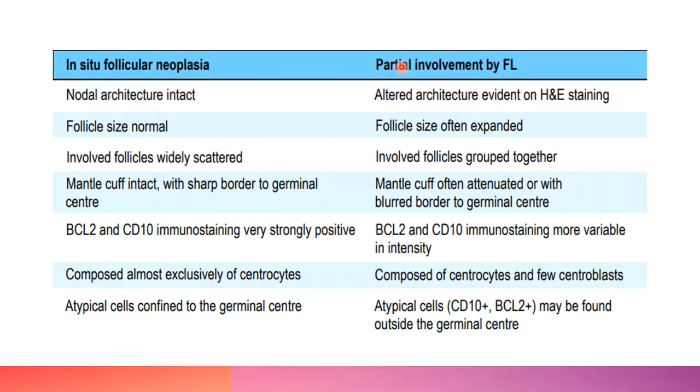The main differential for in-situ follicular neoplasia is partial involvement by follicular lymphoma. In in-situ FL, nodal architecture is intact, follicles are of normal size and widely scattered, and the mantle cuff is intact. In partial involvement, the architecture is altered, follicle size is expanded, involved follicles are grouped together, and the mantle cuff is attenuated or blurred. IHC-wise, BCL2 and CD10 are strongly expressed in in-situ FL, whereas partial involvement shows variable intensity. In-situ FL is composed exclusively of centrocytes, whereas partial FL has centrocytes mixed with centroblasts, and atypical cells are found outside the germinal center.